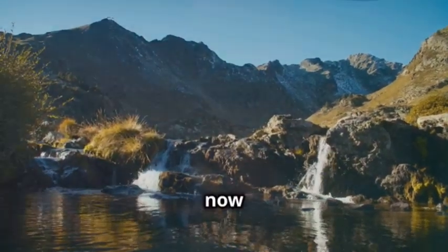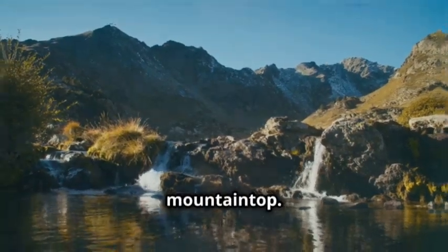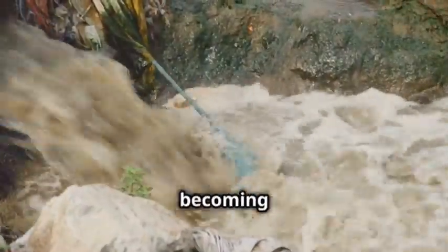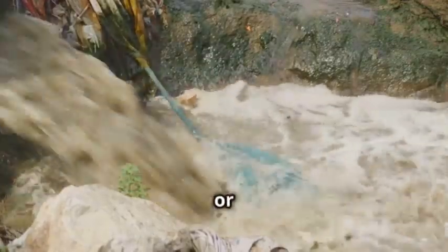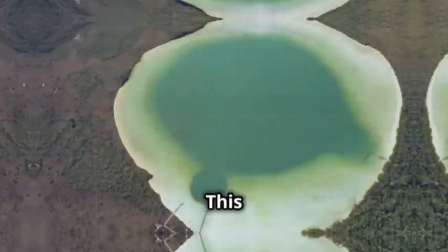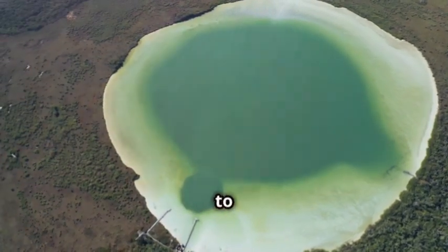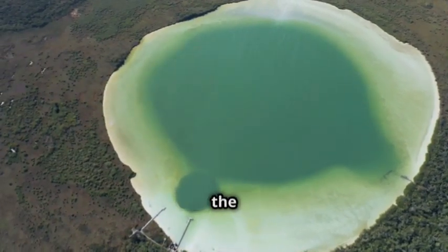Our water droplet, now back on Earth, might land in a river, a lake, or even on a mountaintop. It might seep into the ground, becoming part of the groundwater, or flow into the ocean, ready for another adventure in the water cycle. This stage — collection — is where water gathers in one place, only to be evaporated again, continuing the cycle. And so, the incredible journey of a water droplet continues, a never-ending cycle that sustains life on our planet.